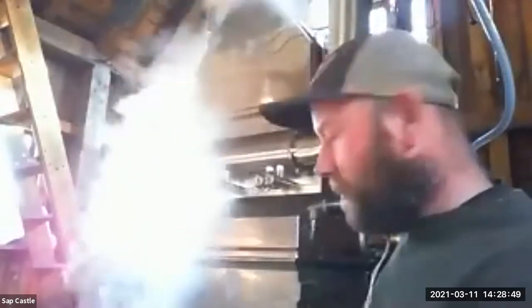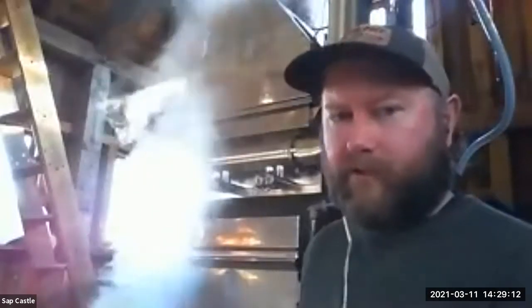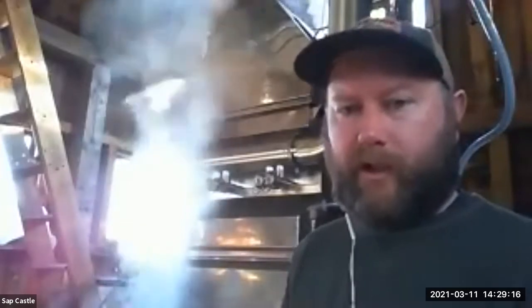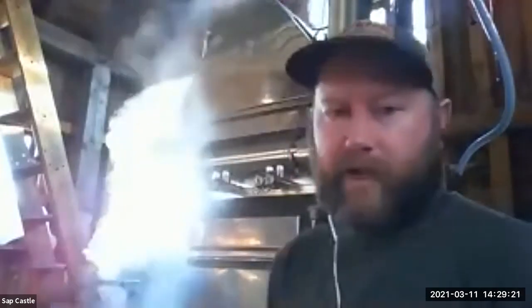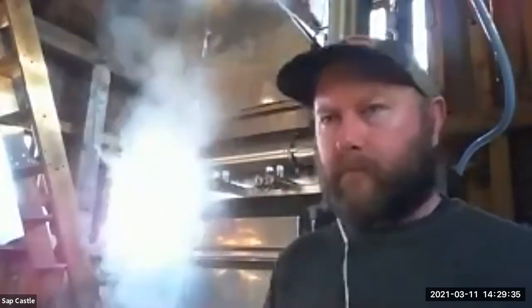We don't tap a ton of red maples because you end up boiling a lot more. We're boiling on a 2-by-8 evaporator — 2 feet wide by 8 feet long. The original evaporator my grandfather used was 4 by 14 feet and he was doing about 2,100 taps. We're doing about 500 taps at the moment. The technology has come a long way — my grandfather could do about 150 gallons an hour, and we're pushing about 100 gallons an hour on this. With that, we draw off maybe about 1.5 to 2 gallons of syrup every 45 minutes or so, depending on the sap content.